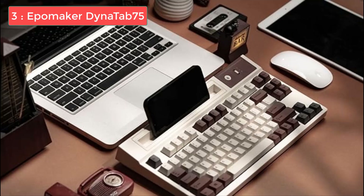Number 3: EpoMaker Dynatab 75. The EpoMaker Dynatab 75 is a standout in the world of mechanical keyboards, offering a blend of aesthetics, premium construction, and versatile functionality that is hard to match. This keyboard's stunning blue and white colorway, paired with minimalistic RGB lighting, makes it a treat for the eyes. Its build quality is impressive too, featuring layers of sound-absorbing foam that enhance the typing experience by reducing metallic pings and other unnecessary noise.